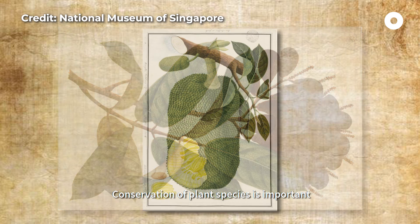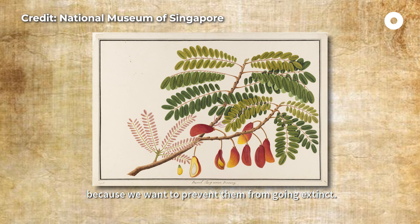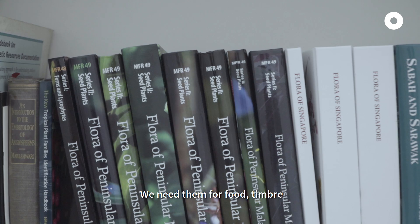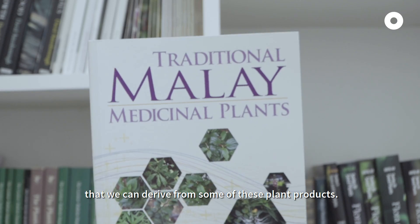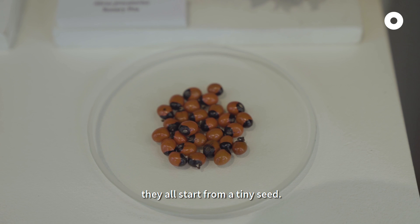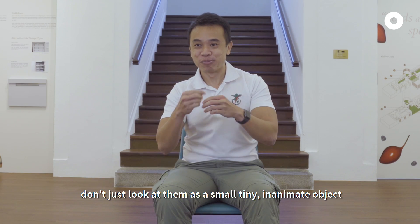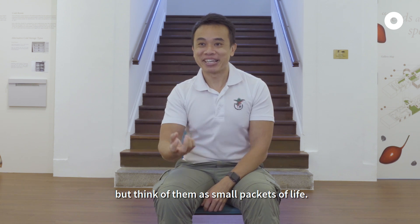Conservation of plant species is important because we want to prevent them from going extinct. We need them for food, timber, down to even some medical uses that we can derive from some of these plant products. The trees, the flowers, and the shrubs that you see around you — they all start from a tiny seed. So next time when you see a seed, don't just look at them as a small tiny inanimate object, but think of them as small packets of life.